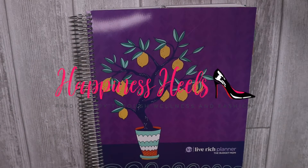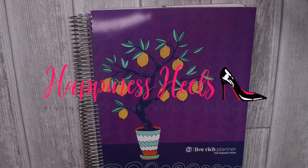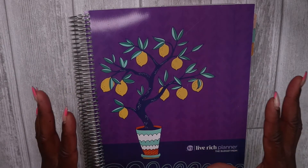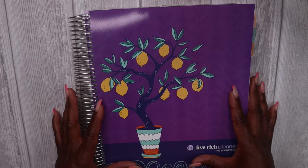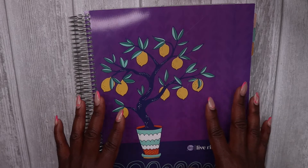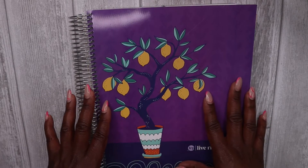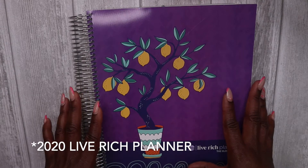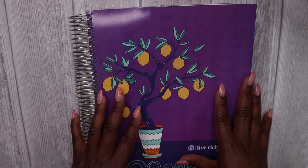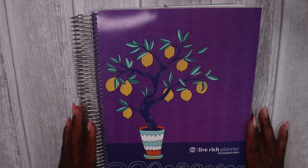Hey babes, welcome to the Happiness Heals channel. My name is Tiffany. If you're new here, welcome. And if you're returning, welcome back friends. Today we're doing a tutorial in my Live Rich Planner as I walk through some ideas for how to put together your monthly calendar spreads in this planner. So let's get started.